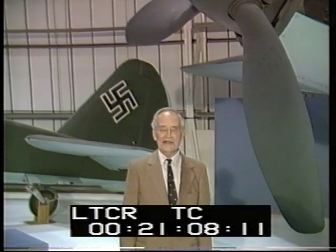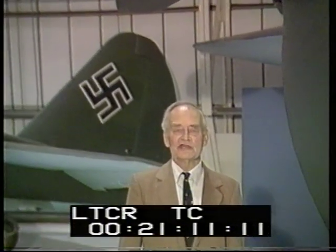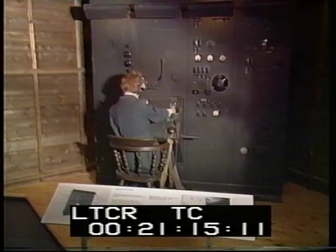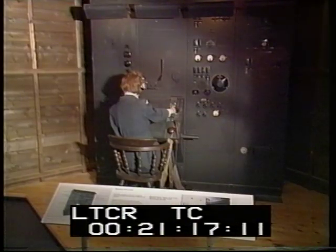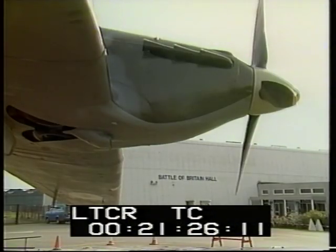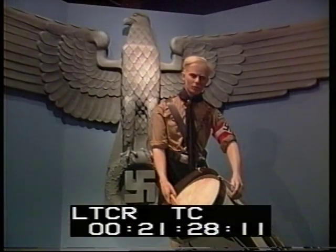One thing I like about this museum is the importance it gives to radar, because without radar, we would have had to have used standing patrols, and over a period of time that would have been quite impracticable. Those early radar sets are part of Hendon's latest exhibit, the Battle of Britain experience. It begins with the ominous drums of the Hitler Youth.